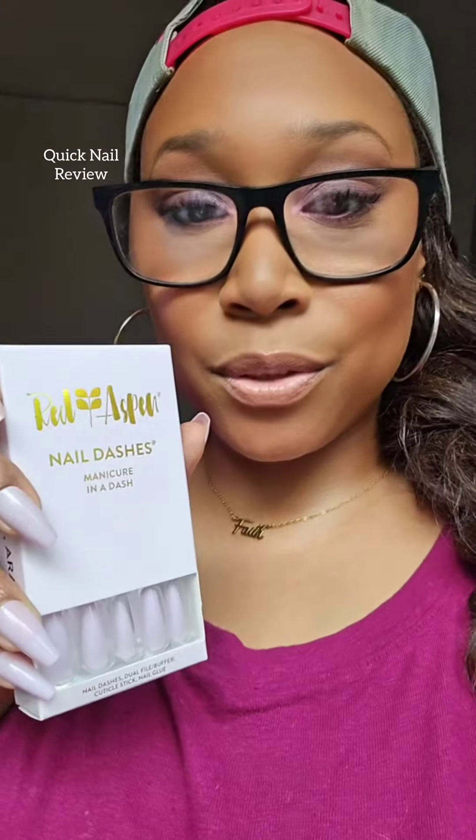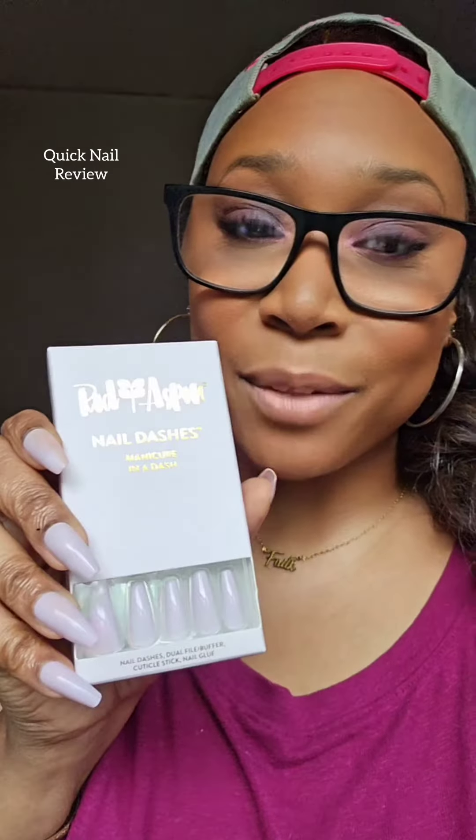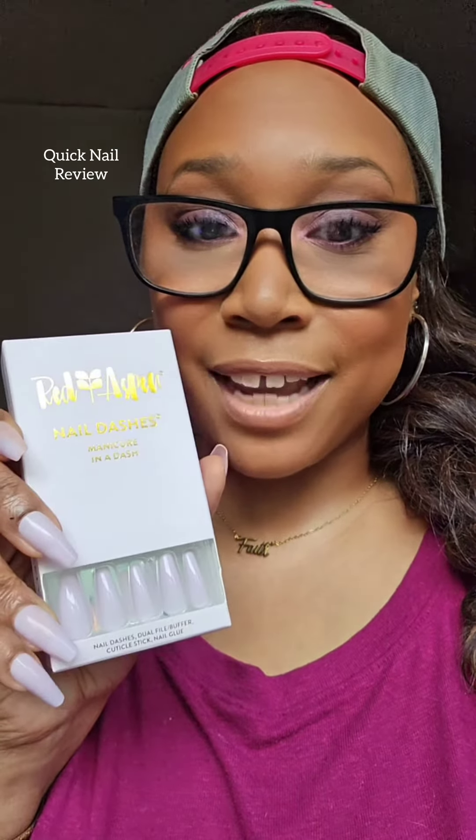I am loving this new nail set of the week by Red Aspen. These are their nail dashes. I know they're a little longer than what I typically would wear, but the color is absolutely gorgeous and I have like three more sets from this particular style that I cannot wait to wear and rock out as well.